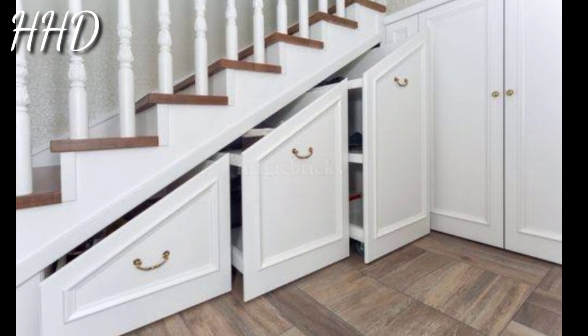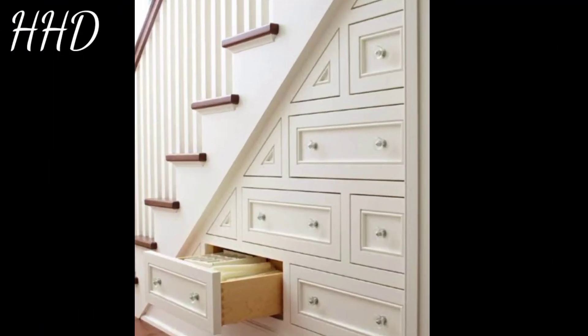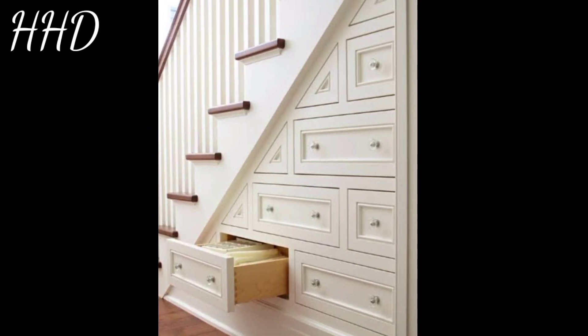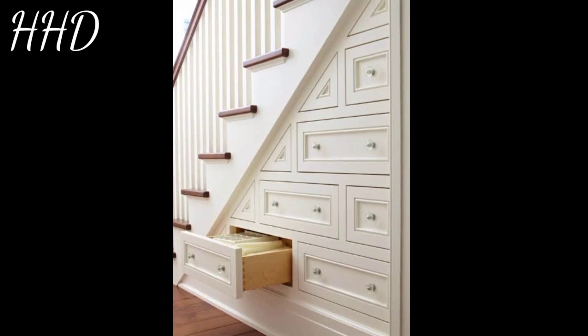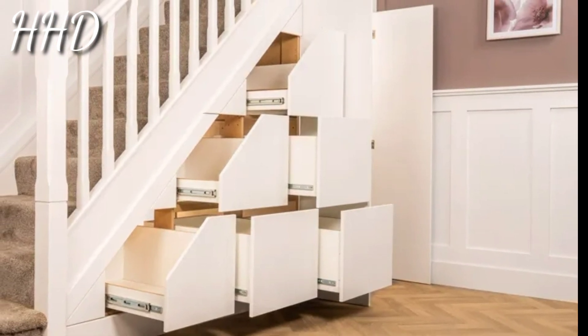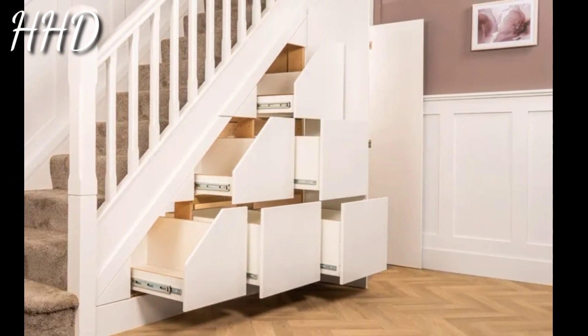You can also store magazines, photo albums, and board games. Turn an open space under the stairs into a children's playroom. Not only does this make a fun hideout spot for your little ones, but you can store books, games, and toys in this space to keep everything neatly tucked away.